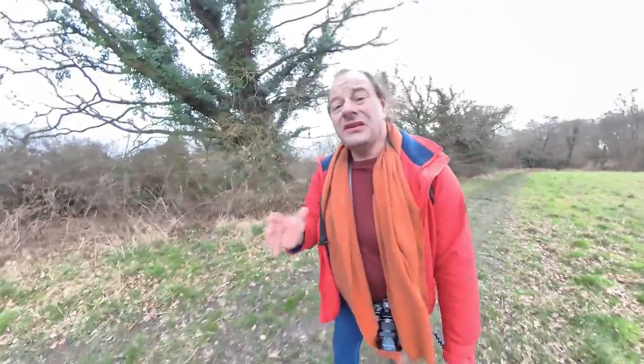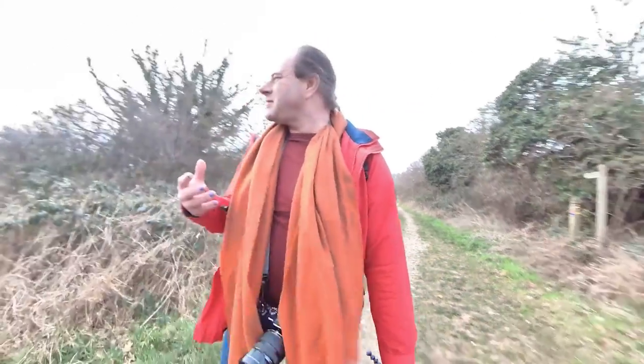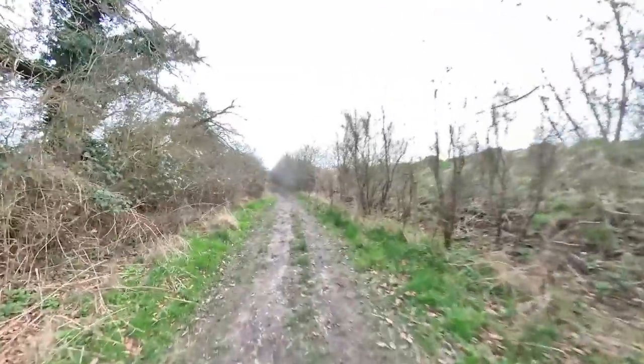Essentially what you're looking for in ICM scenes is a bit of structure — something that will nicely convey the movement you're incorporating into the shot. Trees work very well. People work very well. Recognisable shapes that you're not trying to obliterate so much that they're no longer identifiable. If ICM is so abstract that you can't identify what the subject was, that's another genre of photography entirely — taken to a different level of abstract. Not wrong, just not what I'm trying to achieve.